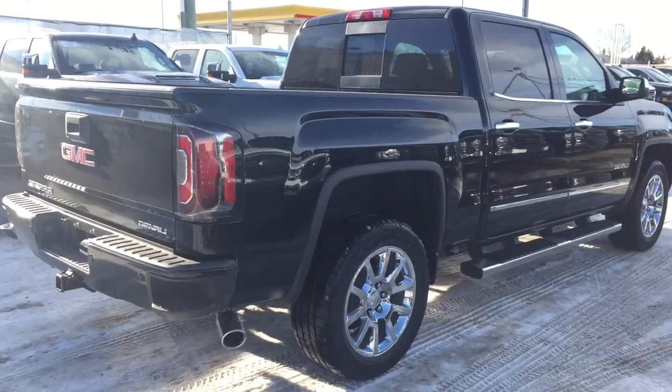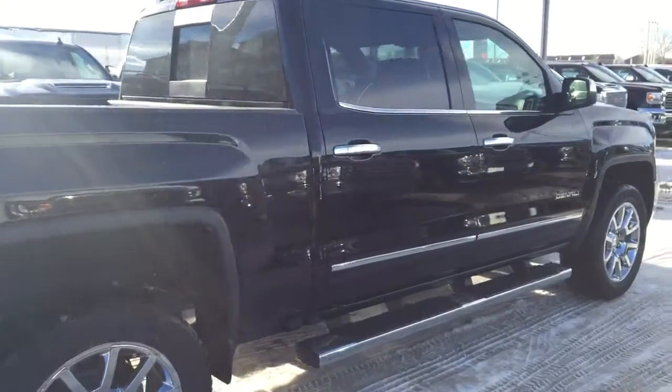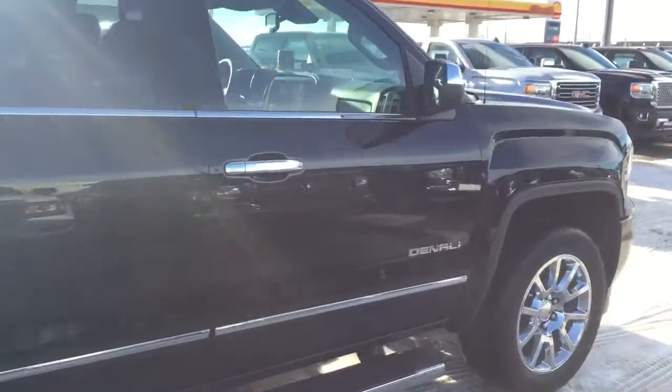Sunroof and much more. So don't miss out — hurry in and give us a call today at Davis Chevrolet to book your test drive.